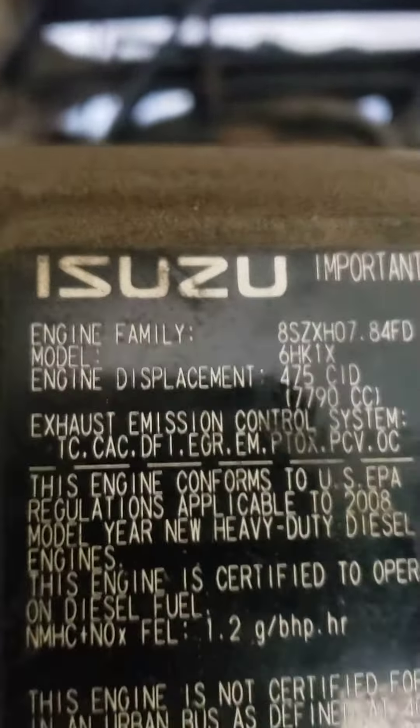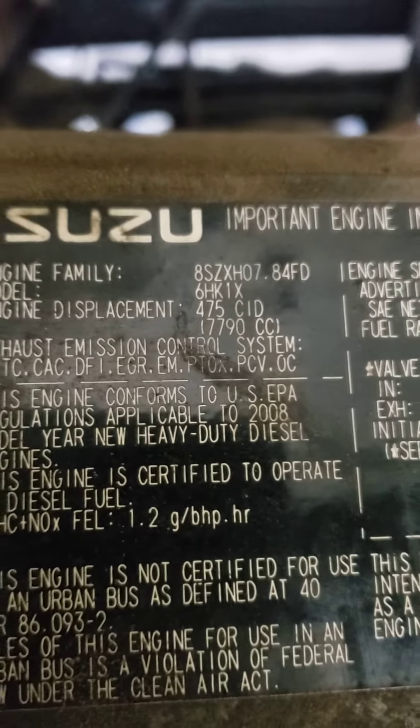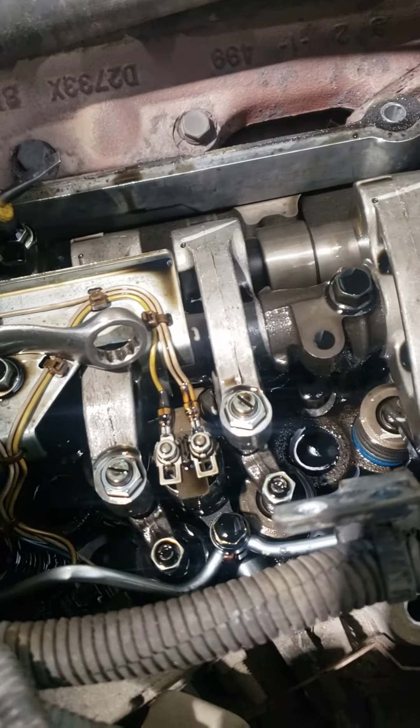Hello guys, today I do valve adjustment for the Seizo GMC truck. The family number is AZH-HO7-AT4FD. They're gonna lose power, so I check and figure out the valve adjustment. The exhaust valve is so tight — you can see the filler is not going inside. This is cylinder six; before I did cylinder three, they had the same problem, and cylinder one as well.